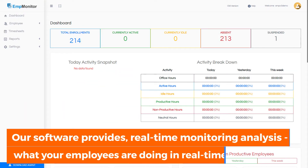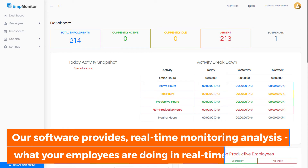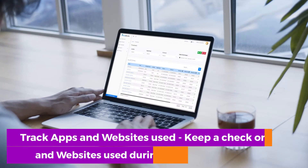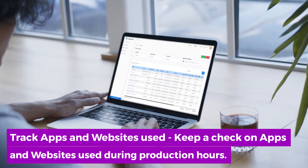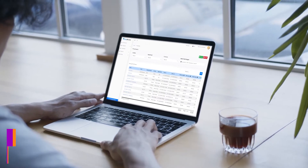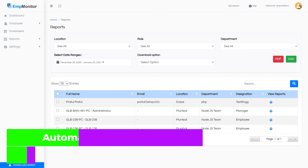Our software provides real-time monitoring analysis – know what your employees are doing in real-time. Track apps and websites used; keep a check on apps and websites used during production hours. Automated Screenshots – record and observe your employees' activities via automated screenshots.